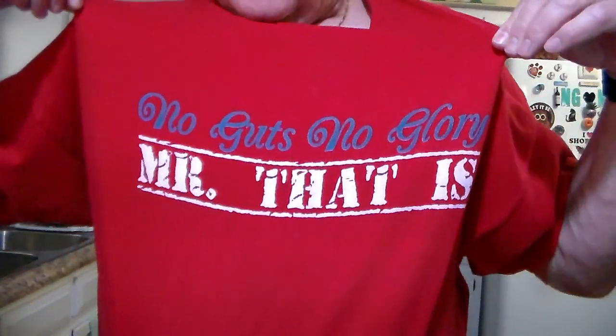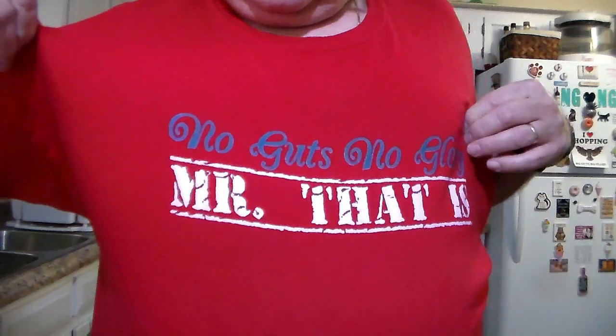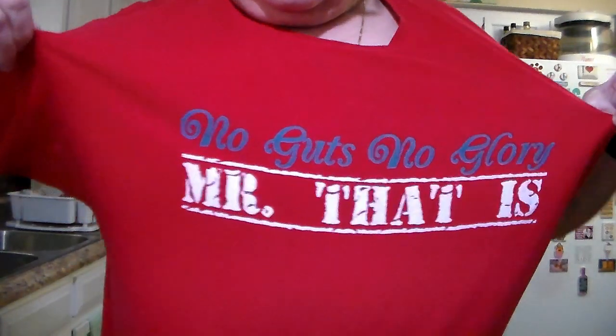And we're on. Guess who? That's right. There it is. No Guts, No Glory, Mister, That Is. Coming to you with a Walmart haul. Most of them I can remember the prices, some of them I can't. So we're just going to go with it.